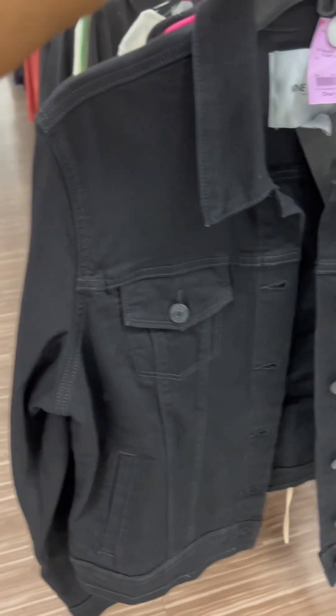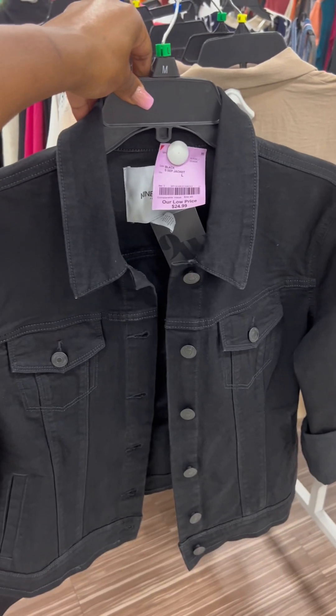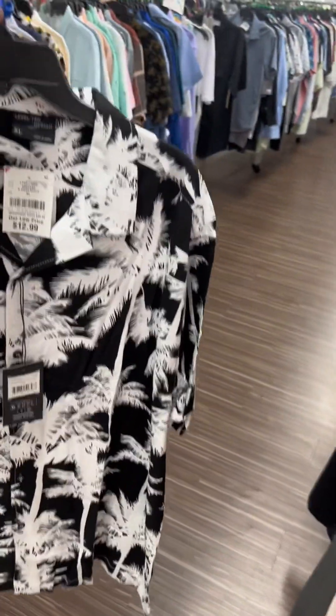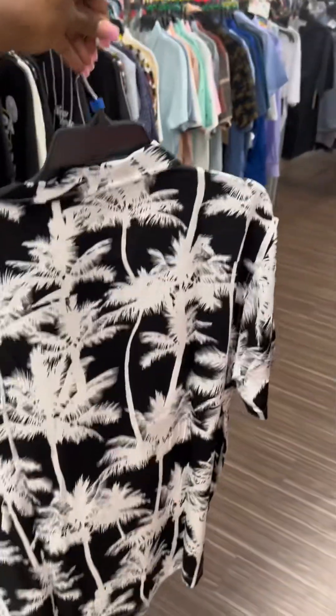I thought this black denim jacket was a cute find. I also love it with its sleeve up. Now this shirt looks so good with some shoes I just got for my husband for Father's Day. Have to see what he thinks about this one.